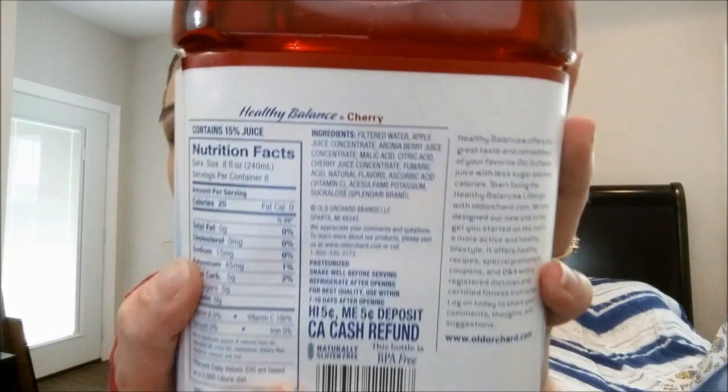The first thing I got was more of the Old Orchard Healthy Balance juices. I didn't pick up a bunch last week because I didn't know if the kids would like them. I got the cherry one again and also the blueberry pomegranate one and they really liked it. They are healthy — 5 grams of sugar for every 8 ounces and 25 calories. They're sweetened with Splenda.